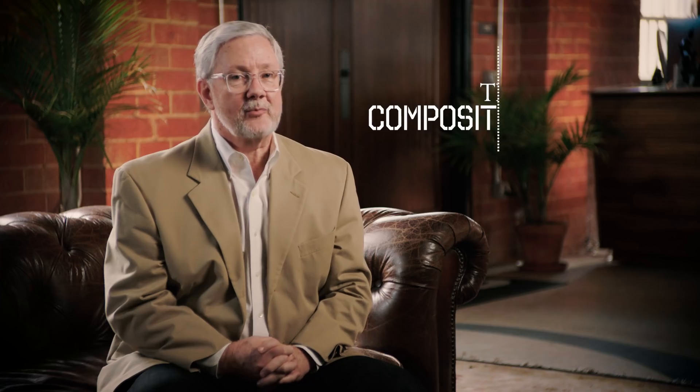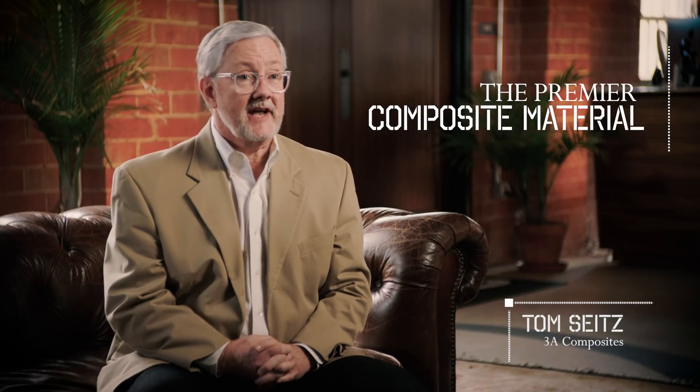It has been the premier composite material out there since day one, and Lugabon can really take your building and make it alive.